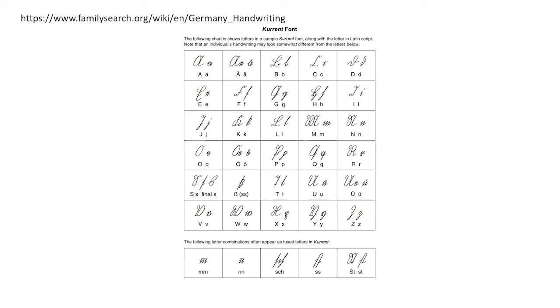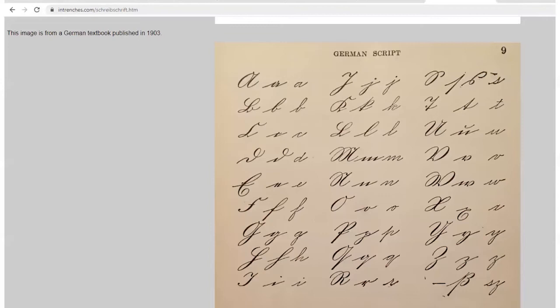This is an example of old German handwriting from FamilySearch.org, and I can't emphasize enough how many resources they have on learning old German writing. If you check out their German wiki for word lists, common vocabulary, and names, they have so many resources.